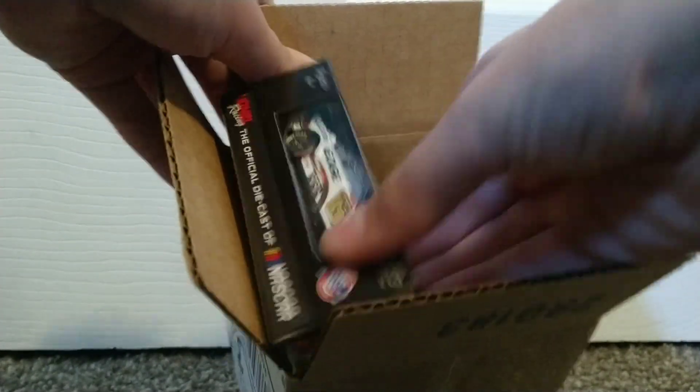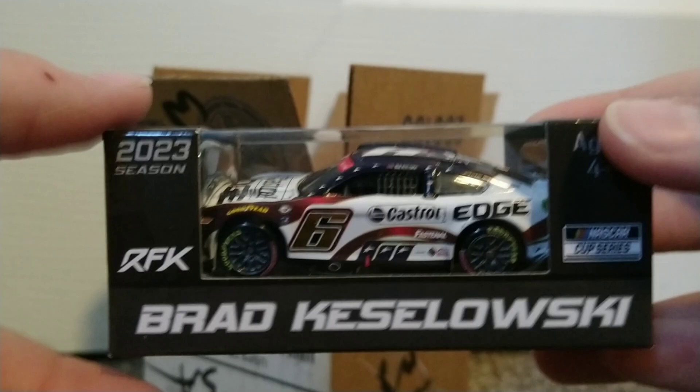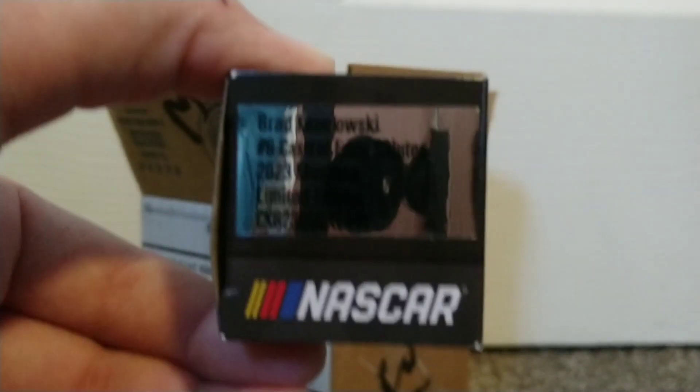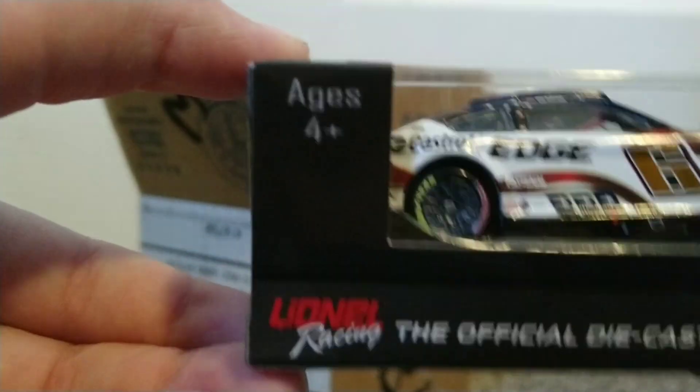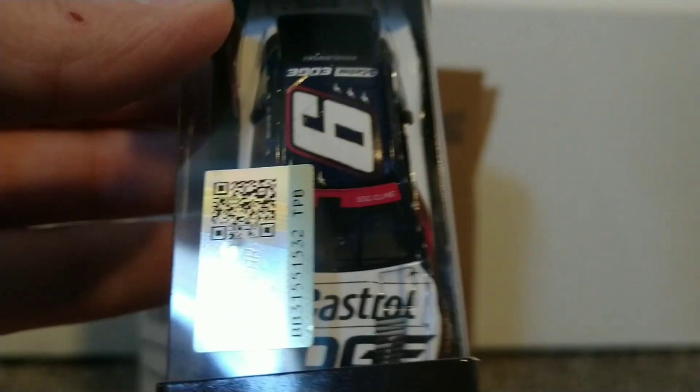Alrighty, and bam! Brad Kozlowski 2023 Castrol Edge Salutes. This car looks amazing. Looks like we got Sergeant Klein for the window burner up there.